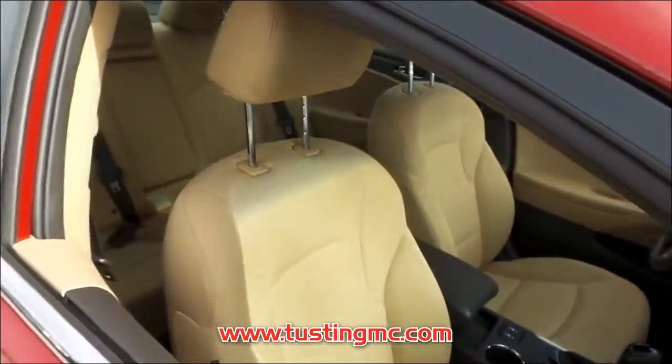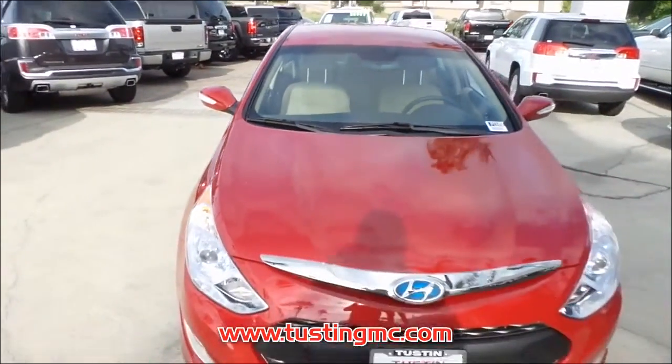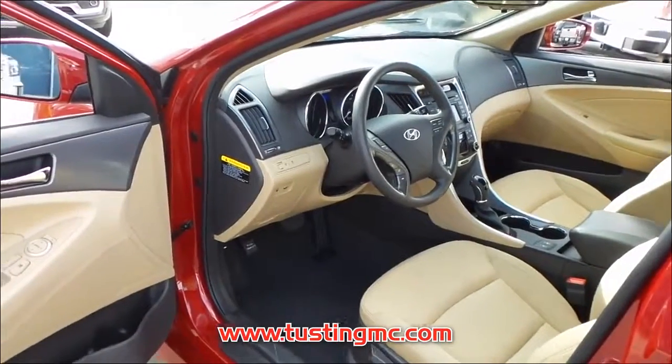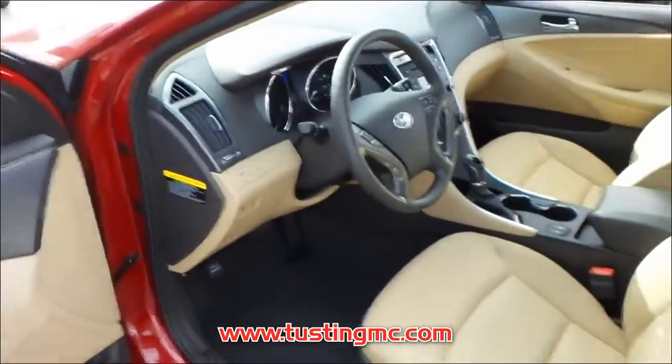This gas-sipping Sonata Hybrid features a hybrid DOHC 16V I4 engine combined with an automatic transmission. This car is one smooth ride. This Sonata Hybrid has only 30,090 miles of delicate driving, leaving you with plenty of worry-free driving ahead.